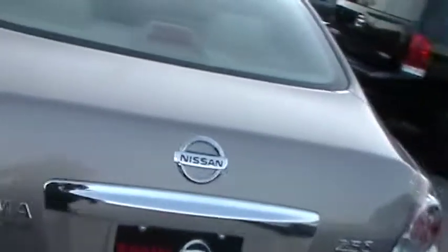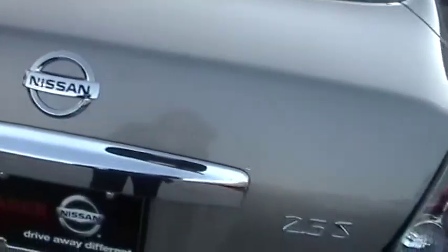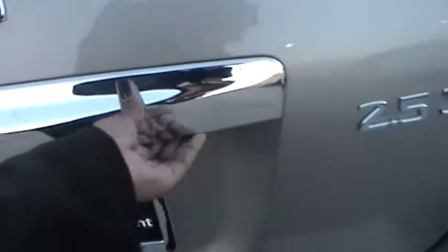As we get to the rear of the vehicle, as long as you have the intelligent key in your pocket or your purse, all you have to do is press this button right here and your trunk opens. And while we're still in the rear of the vehicle, you can see your 60/40 rear seat backs.